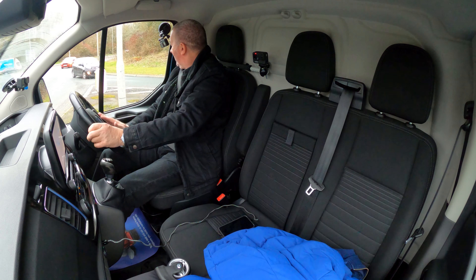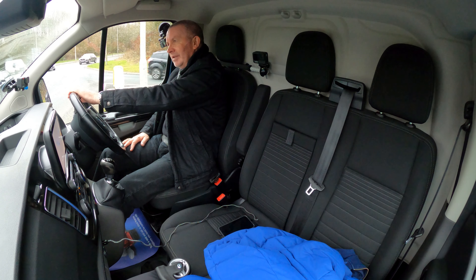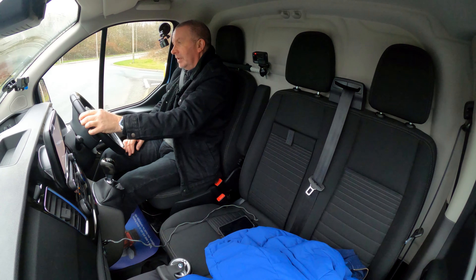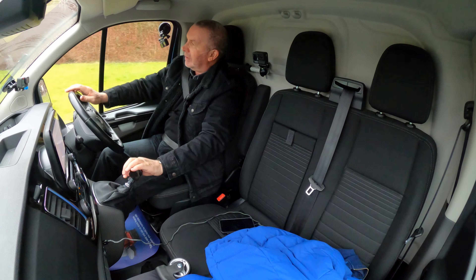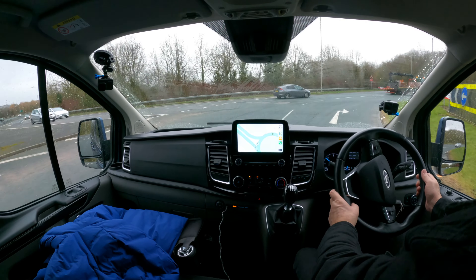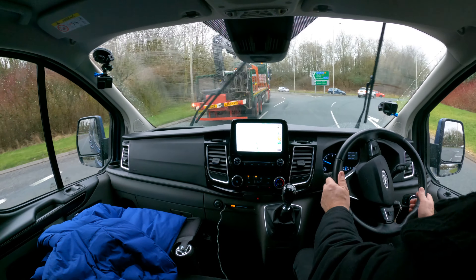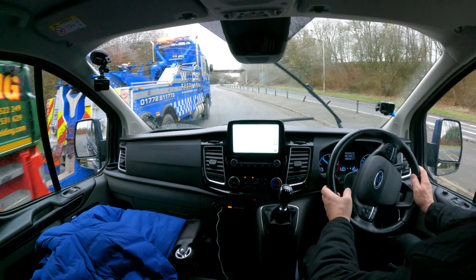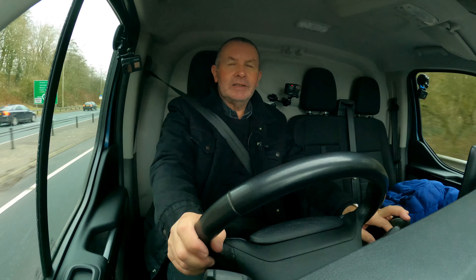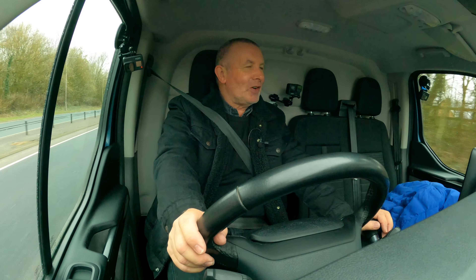The handling of these is just tremendous. The guy's got a baseball cap on — pulls out, doesn't indicate, turns off, but the cap excuses him. I'm in a shocking mood today — we've sold my Range Rover.